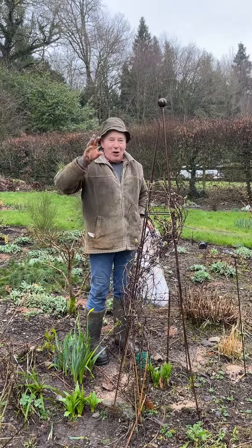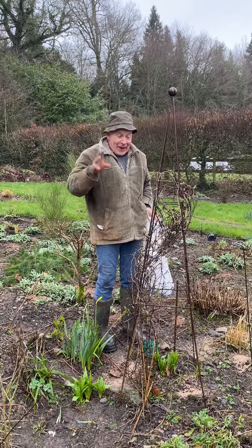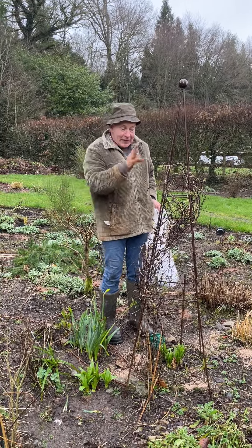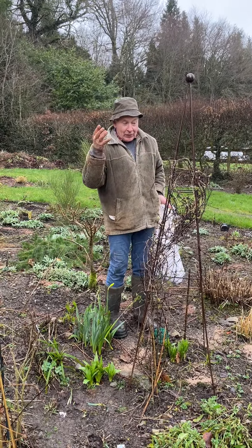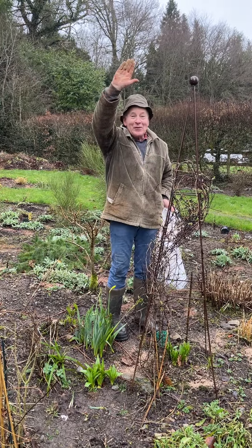Every four to six weeks from now, feed your perennial flowers, feed your roses, feed your clematis — all flowering plants need to be fed from now. Your hydrangeas as well, every four to six weeks from now until September, to get the most from them: lots of flowers and to bring out the intensity of the flower color.